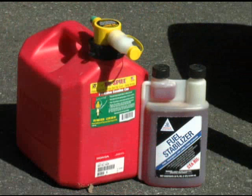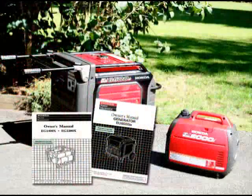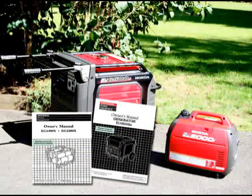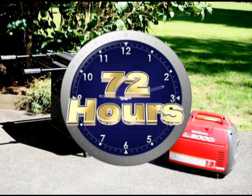Adding a gasoline stabilizer will help keep the fuel from deteriorating during storage. Your owner's manual will tell you how many hours your generator can operate on one tank of gas. It's a good practice to have enough gasoline to run your generator for at least 72 hours.